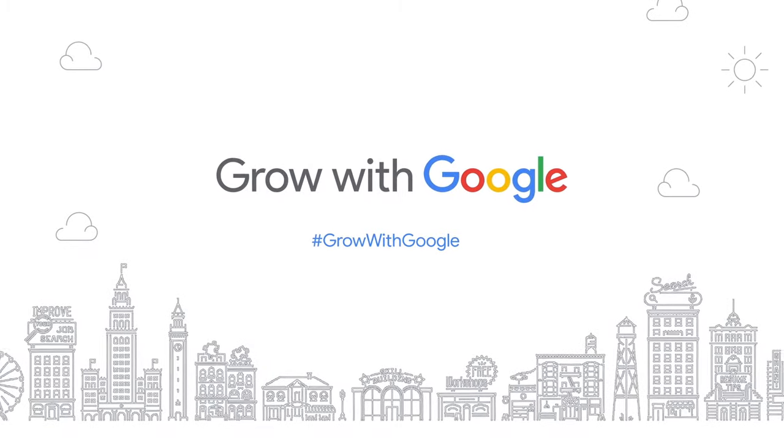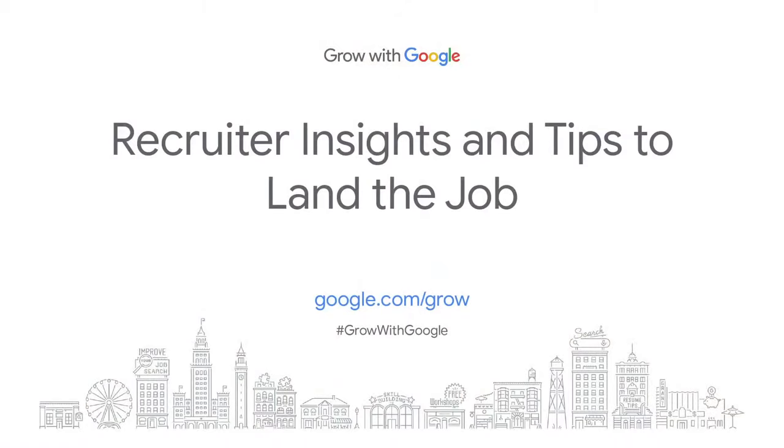Hey, everyone. Welcome to this workshop, Recruiter Insights and Tips to Land the Job, hosted by Grow with Google. Grow with Google helps people grow their skills, careers, and businesses by offering free digital skills trainings and tools. I'm Basseem, one of the instructors here at Grow with Google, and I'm excited you've joined us today.